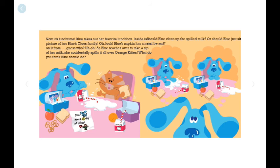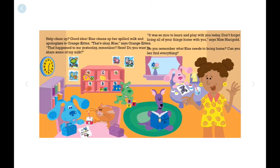Now it's lunch time. Blue takes out her favorite lunch box with a picture of Blue's family. As Blue reaches over the table to sip her milk, she accidentally spills it all over Orange Kitten. What do you think Blue should do? Should Blue clean up the spilled milk, or should Blue just sit there and be sad? Help clean up — good idea! Blue cleans up her spilled milk and apologizes to Orange Kitten. That's okay, Blue, says Orange Kitten. That happened to me yesterday, remember? Here, do you want to share some of my milk?